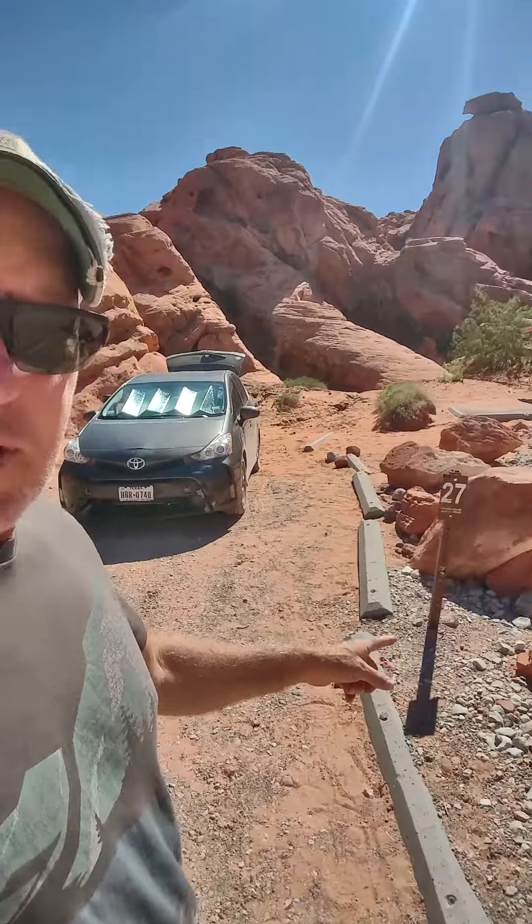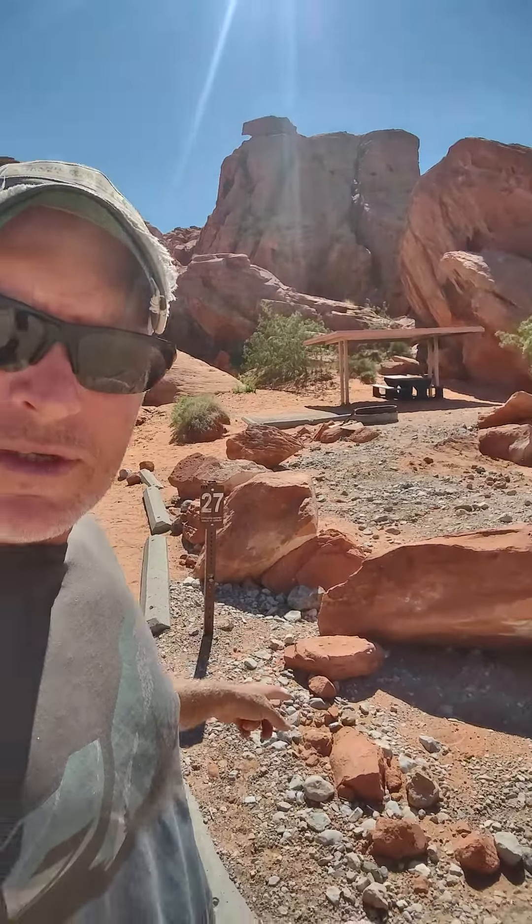We got to camp tonight at Valley of Fire State Park in Nevada, just to the east of Vegas. We're in site 27, and this is a first-come-first-serve campsite.